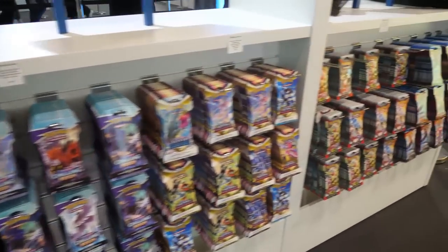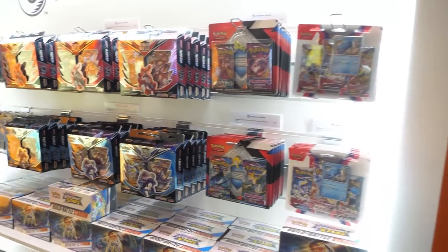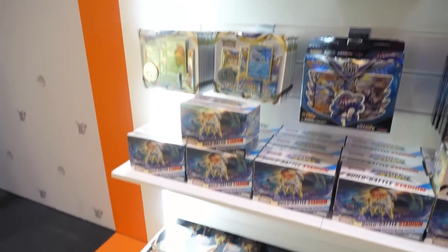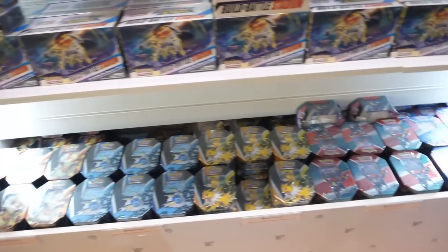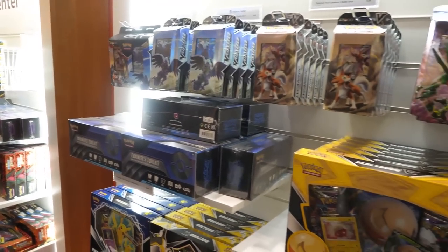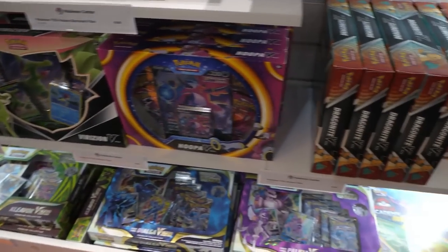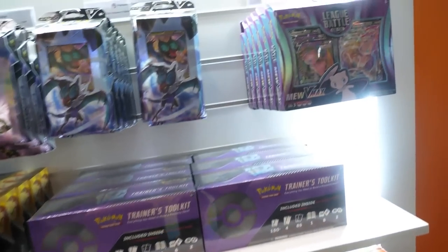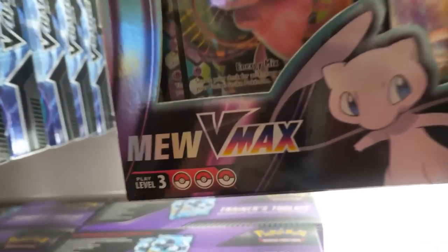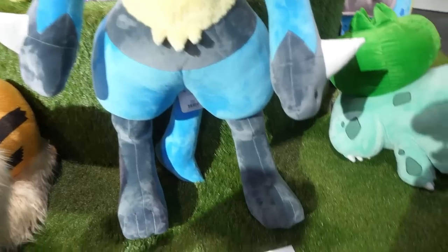They had a whole wall of single sleeve boosters — all different sets all the way from Brilliant Stars to Fusion Strike, with Scarlet and Violet there as well. Charmander looking super shocked! Then they had a separate wall at the back with blisters, deck boxes, Building Battle Kits, and more tins at the bottom. Some Battle Styles, Fusion Strike collection boxes, Kleavor the Virizon box, trainer toolkits — and then the butler told me to take a shot of this to remind Dean about the deck he was using.